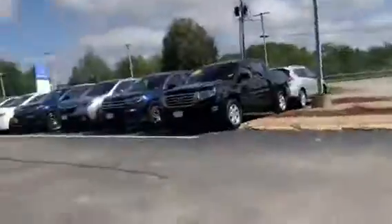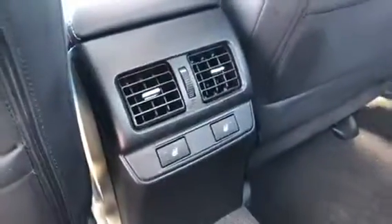You have your e-brake right here. I'm gonna show you the backseat — it has a lot of room in the back. That's your back seat, and it has heated seats in the back as well.